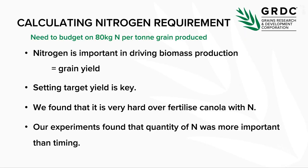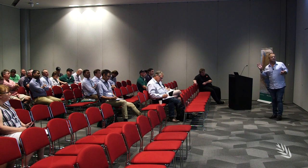One of the key things to do with nitrogen, backed up by all our experiments, is that you need about 80 kilos of nitrogen for every tonne of grain that you produce. The challenge is how you set that target yield. If you're using 20 to 25 kilograms per millimetre of rainfall to convert wheat yield, canola equivalent should be about 14. Setting that target yield is the key to starting your nitrogen decision making process.